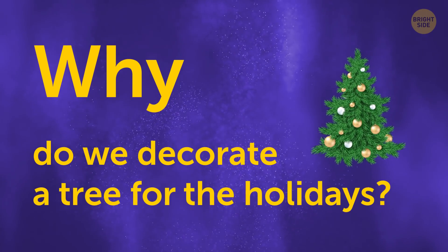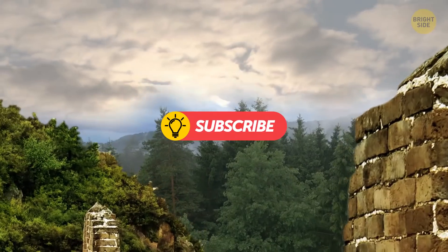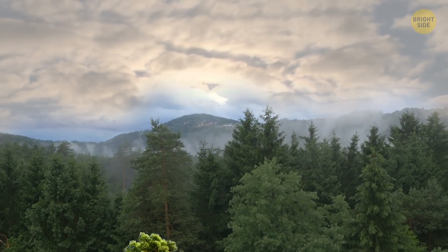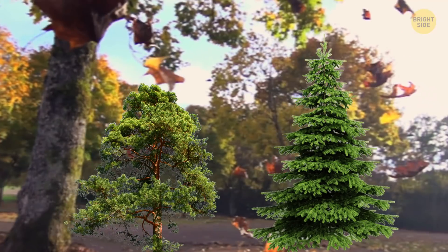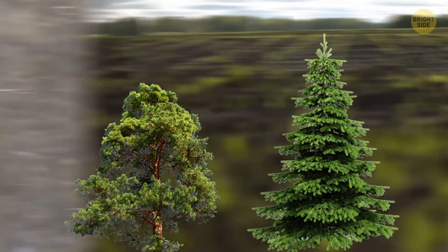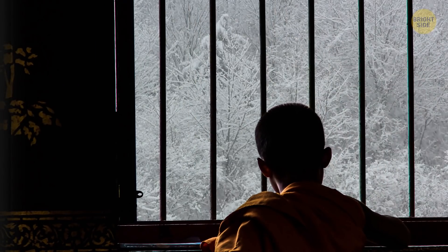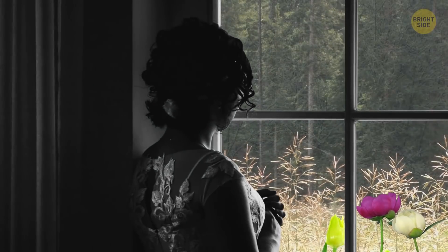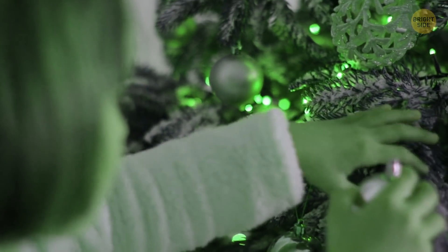Why do we decorate a tree for the holidays? In ancient times, the evergreen — like pines and firs — was revered as a tree of power and immortality because it stays green all year. The luscious green color also encouraged people during dull gray winter days that spring would soon follow. To show appreciation and respect, we started putting decorations on them.